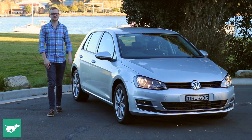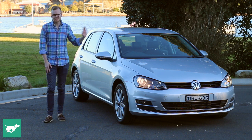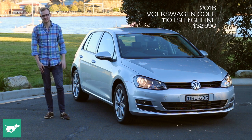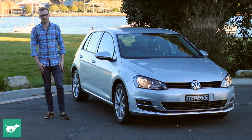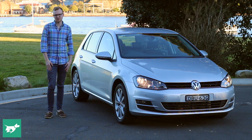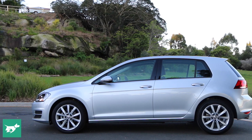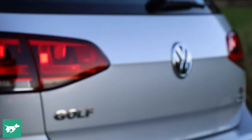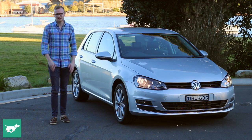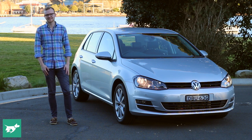I'm Tom Baker, this is Chasing Cars, and today I'm reviewing a car that will be instantly familiar to many of you — this is the seventh generation Volkswagen Golf. Though the Golf has been around for decades, Australians have really taken to this car in the past 10 years, because the Golf has absolutely nailed its brief of being a premium car accessible to almost everybody.